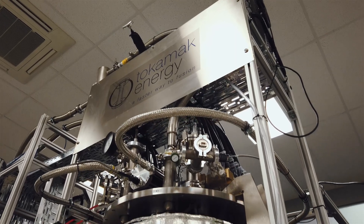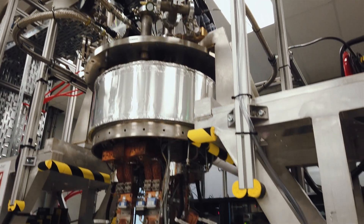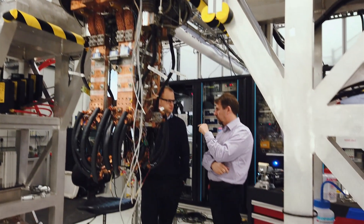My name is Rod Bateman and I'm the HTS Magnet Technology Development Manager at Tokamak Energy. I have a physics degree from London University and I also took a PhD at London University.